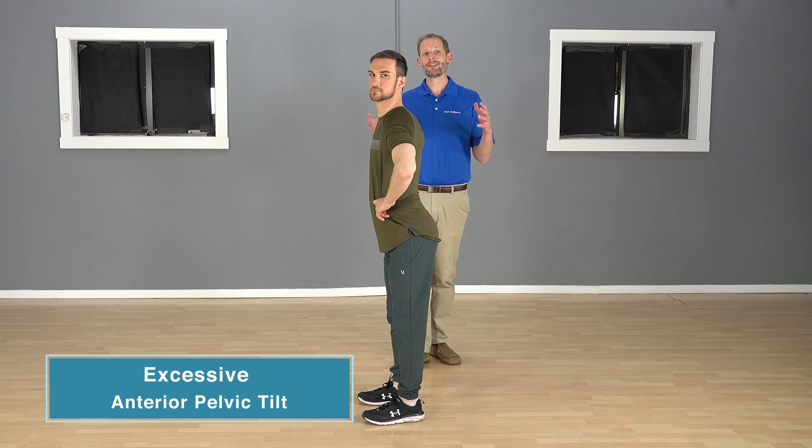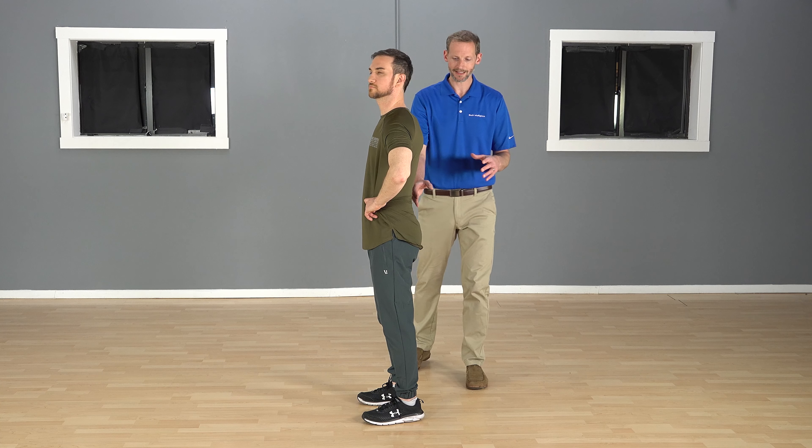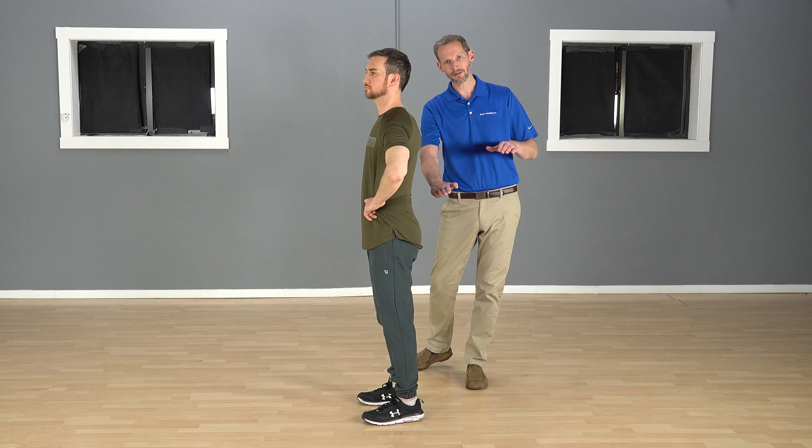Now, anterior pelvic tilt in general is normal. We should all have a slight anterior pelvic tilt. If you look at Leon right now, if you really looked at him, he does have a slight anterior pelvic tilt — he's not flat.